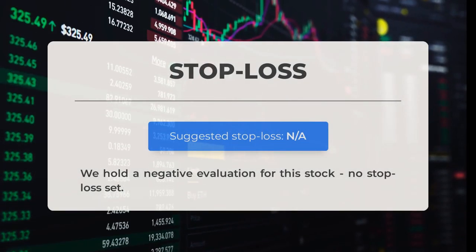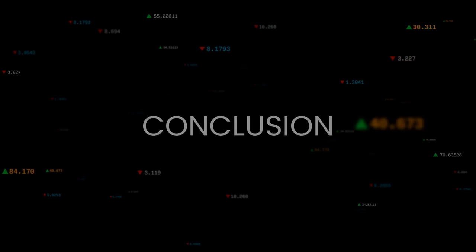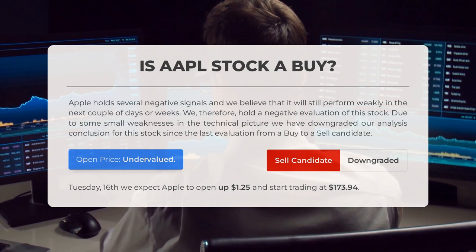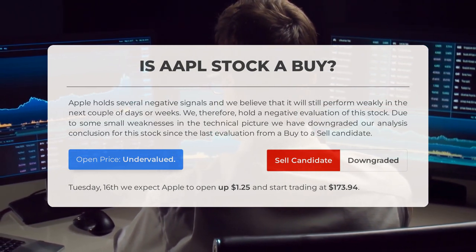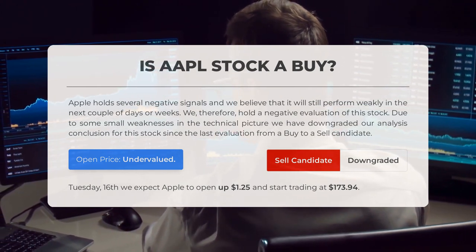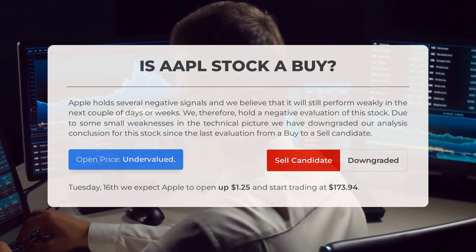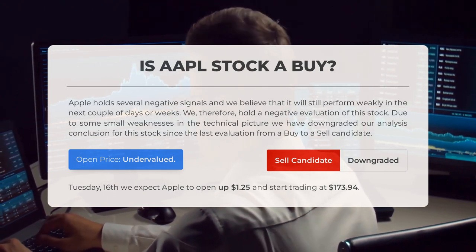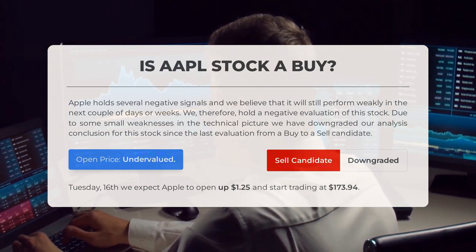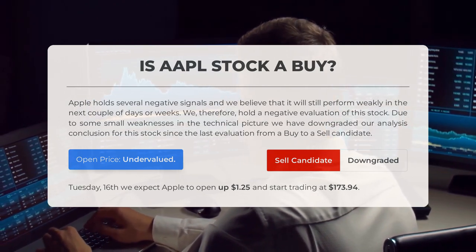We are giving a negative evaluation for this stock, and it is important to note that no stop loss has been set. Apple currently shows several negative signals indicating potential weakness in the near future. Our analysis suggests a negative outlook with a downgrade from buy to sell candidate due to technical weaknesses. Despite this, our systems indicate that the current price of Apple stock is undervalued based on recent volatility and movements. Looking ahead to trading on Tuesday, April 16th, we anticipate Apple to open at approximately $173.25 and start trading at $173.94.